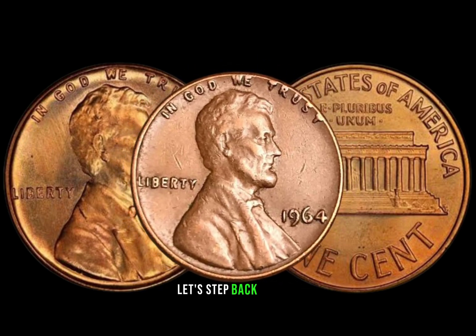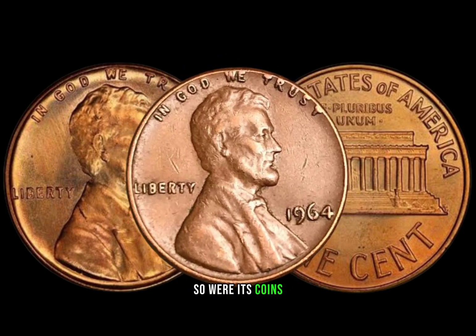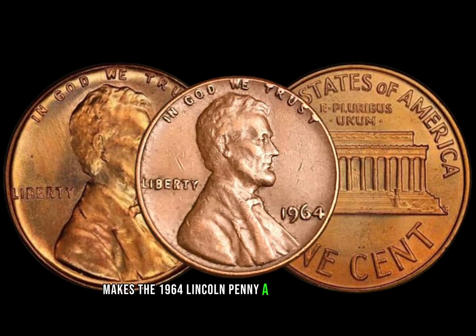To understand its value, let's step back to 1964, a pivotal year in American history. As the nation was undergoing changes, so were its coins. The transition to a different metal composition makes the 1964 Lincoln penny a historical artifact.